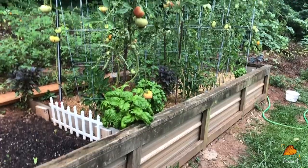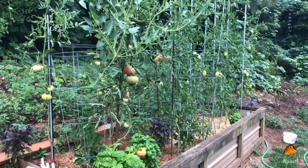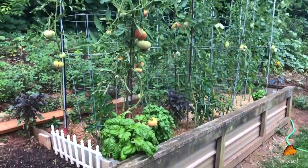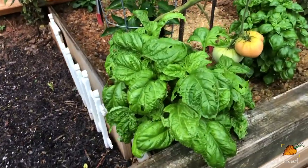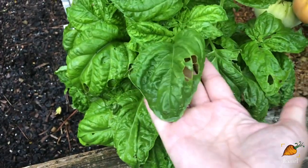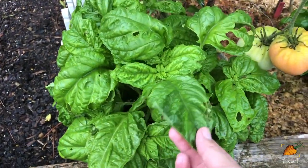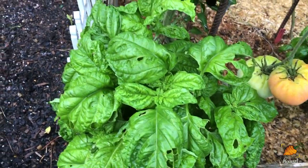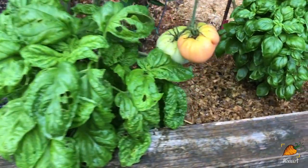Now the second section of the bed is peppers and tomatoes and a few random things like basil. I've got this lettuce leaf basil here on the end that is just getting massive — look at how big those leaves are. Something started chewing on it recently, which is new; it hasn't really had very many pests all year. And my tomatoes — oh my goodness, I've been harvesting so many tomatoes.